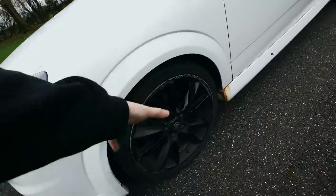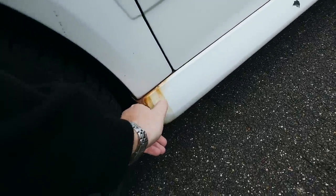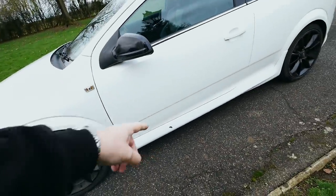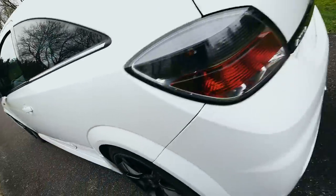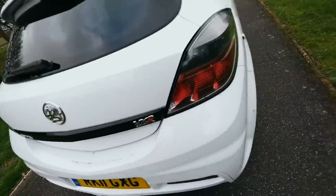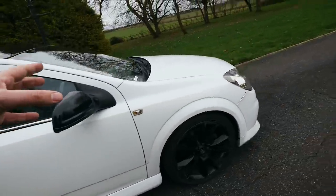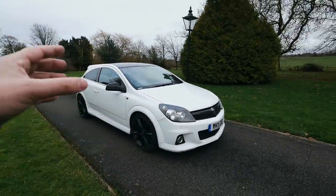A bit more damage on the wheel there — there must be a rusty screw making that dirty. That wheel needs cleaning up. There's a mark on the side skirt, another kerbed wheel, a scuff on the rear arch, damaged rear bumper. There is a bit of damage here and there, but I'm kind of not bothered about that. I'll explain as I go.